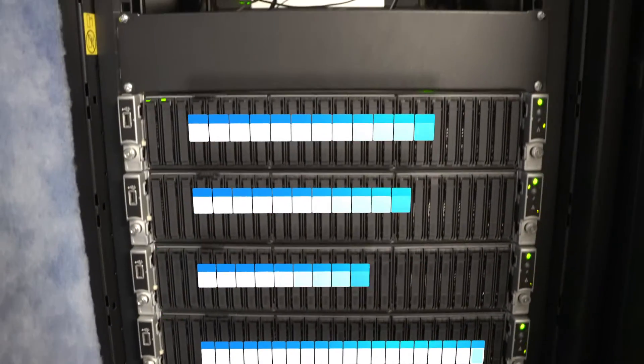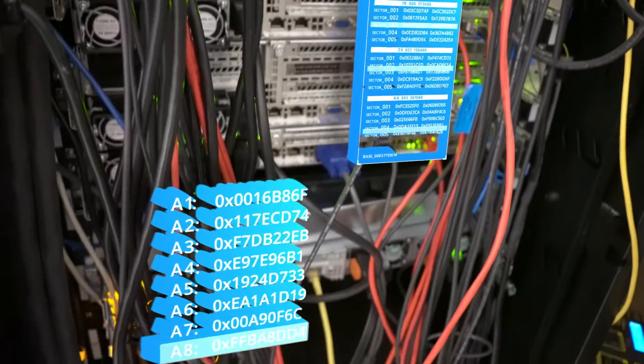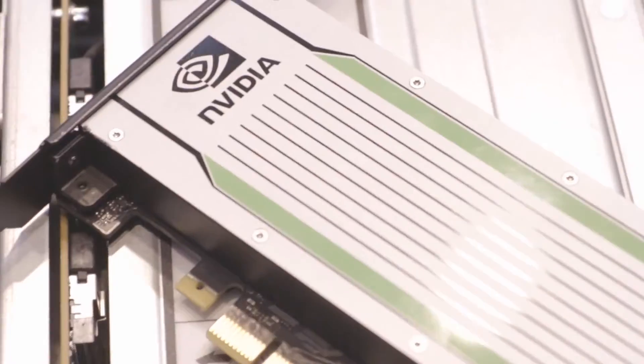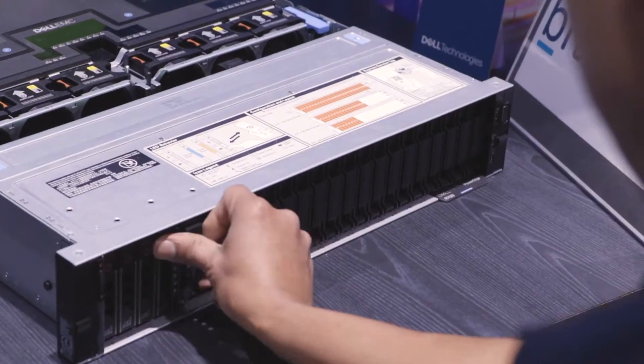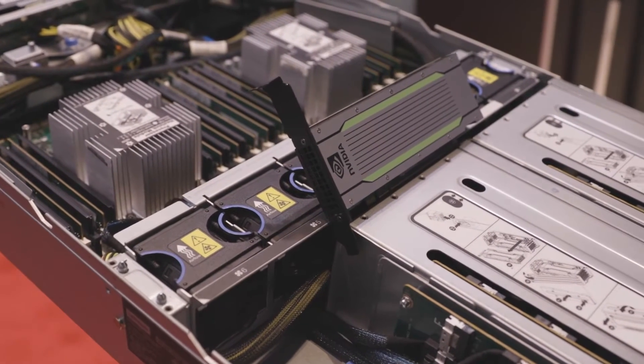We have 40 cores and probably half a terabyte of RAM across each of those four nodes. Each one now also has an NVIDIA T4 GPU. These sorts of things really require the horsepower that a GPU can provide.